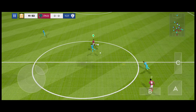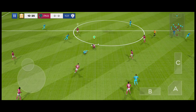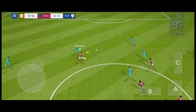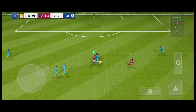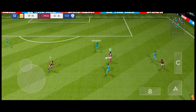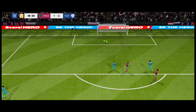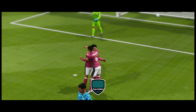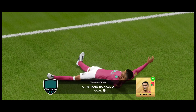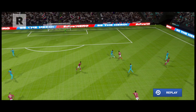Nice work there. He showed a bit too much to the opposition there. He's in possession there. The manager will already be pleased with his efforts for the goal. Let's hope for more of the same. That was really well taken. Here's how they did it.